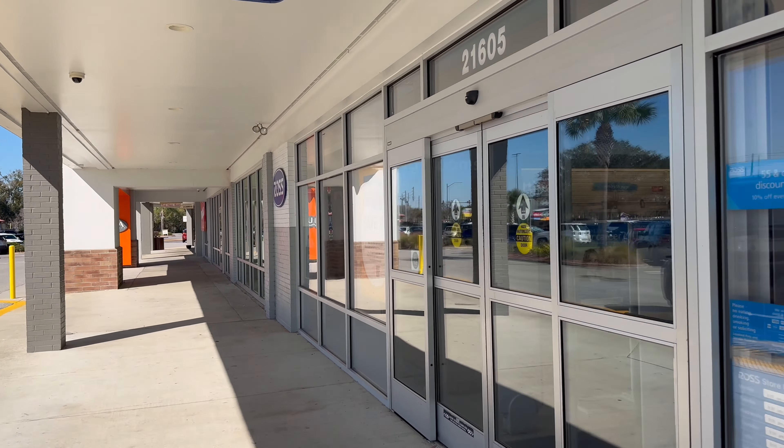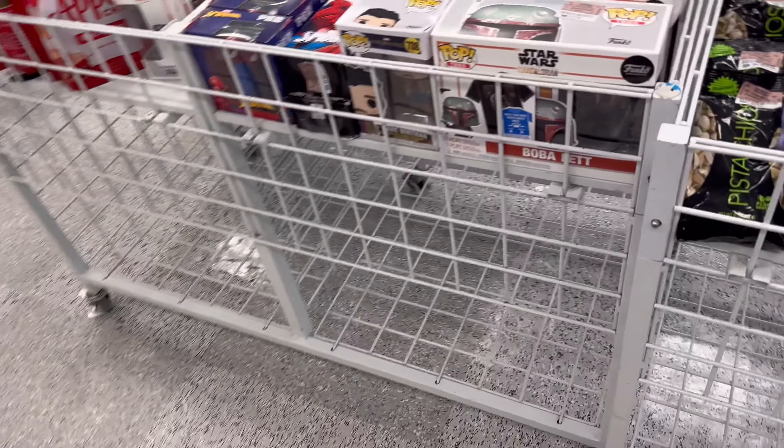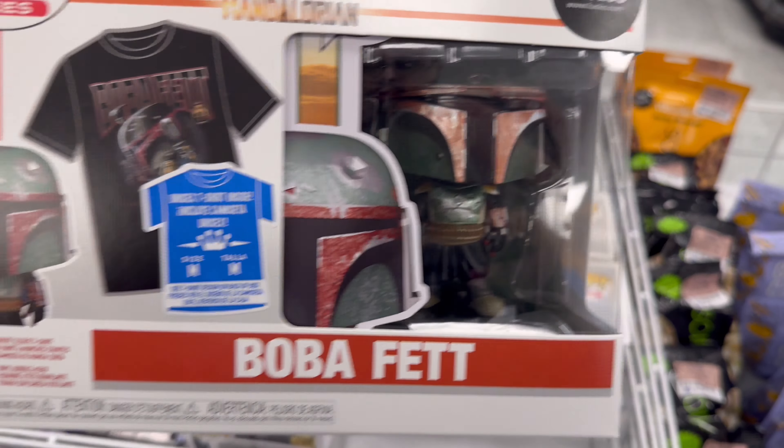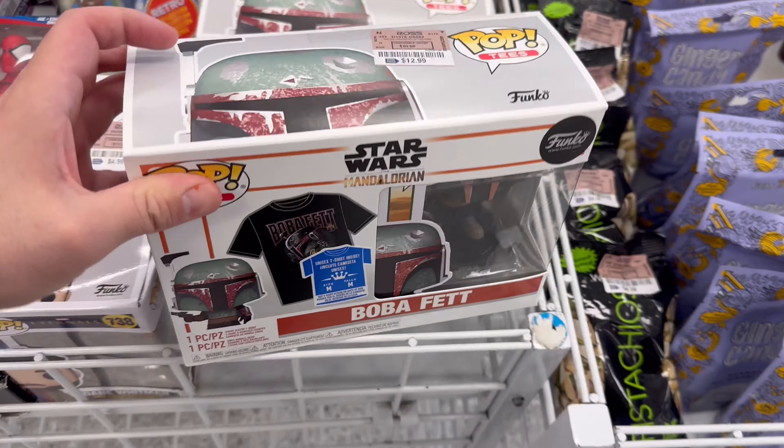Dress for less, baby! So this is new — Boba T's. Got a bunch of them.